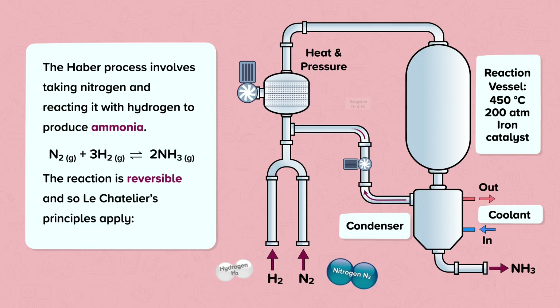This happens at extreme conditions. Those used in the Harbour process are a temperature of 450 degrees Celsius, a pressure of 200 atmospheres, and over beds of iron metal catalysts. The reaction is also reversible, so Le Chatelier's principles will apply, and the conditions are chosen to maximise the yield of ammonia, recycling any unreacted hydrogen and nitrogen gases.